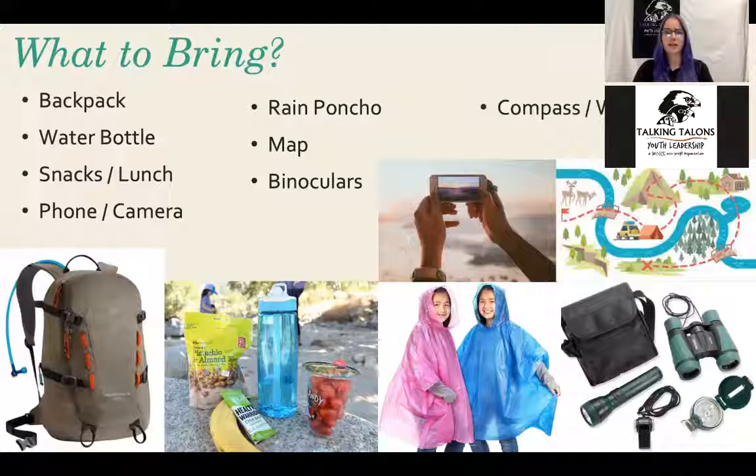Having a compass and whistle are more on the safety side of things. A compass helps you know where you're going if you happen to get off the trail. A whistle is important in case of an emergency so you can call for help. Lastly, a flashlight — you might not be planning on staying out past sunset, but if something unexpected happens, or if you do plan on staying out past dark, having a flashlight is a great idea so you can see where you're going.